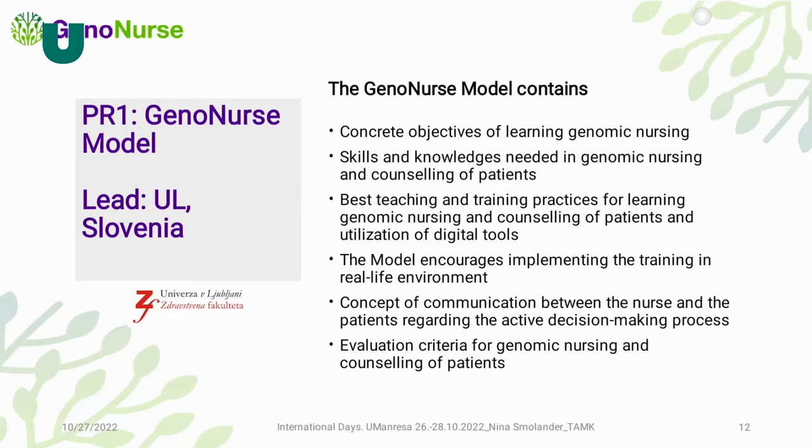We are also screening best teaching and training practices for learning genomic nursing and what digital tools can be used for the highest impact. One aim is that the model will encourage implementation of skills and knowledge in real clinical practice. These are sensitive and difficult issues — they may have stigmatizing aspects and family implications. The concept of communication, delivering information, and supporting decision-making is also a major area of this work.